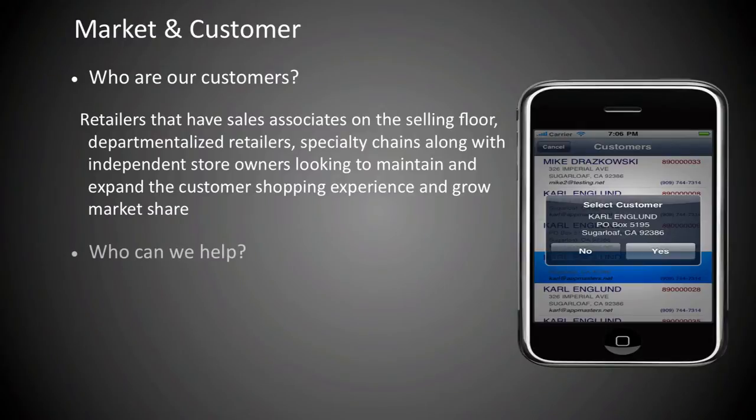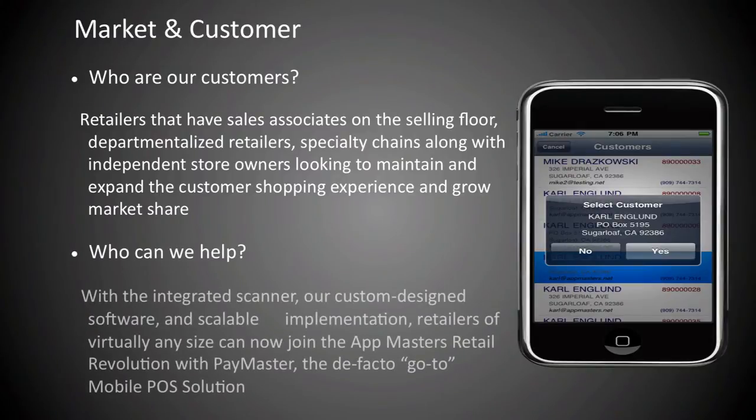Who can we help? With the integrated scanner, our custom design software and scalable implementation, retailers that require only a handful of entry-level Paymaster devices to large-scale Tier 1 and Tier 2 retailers looking to deploy our enterprise-level solution chain-wide with thousands of devices with their existing POS systems can all now join the retail revolution with Paymaster, the de facto go-to mobile POS solution.